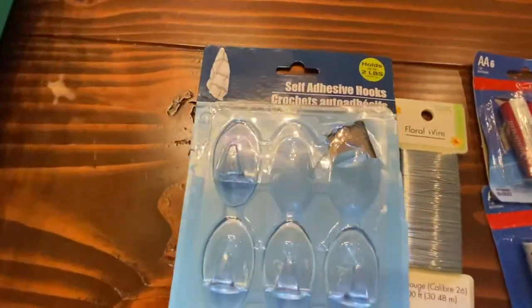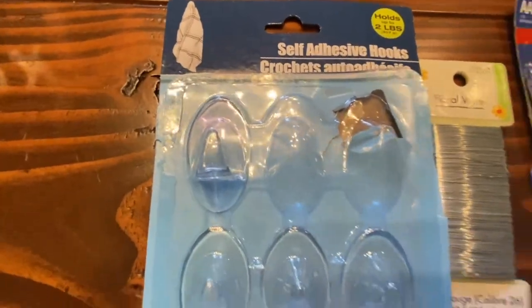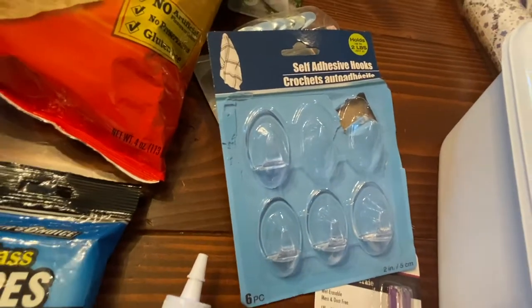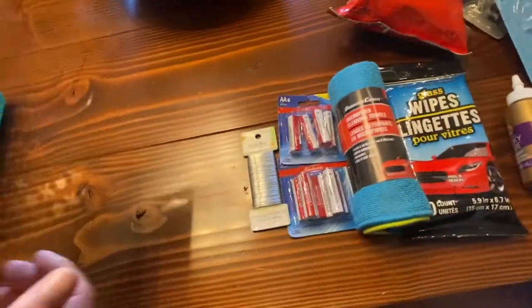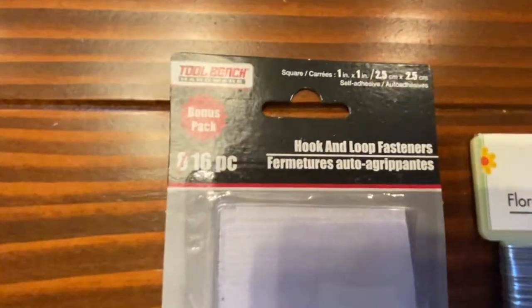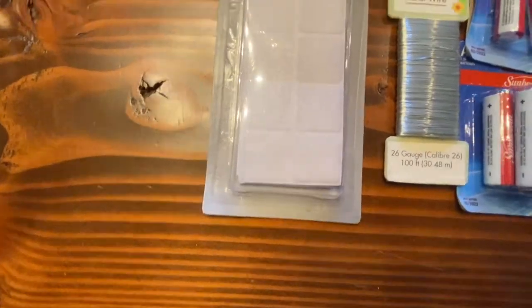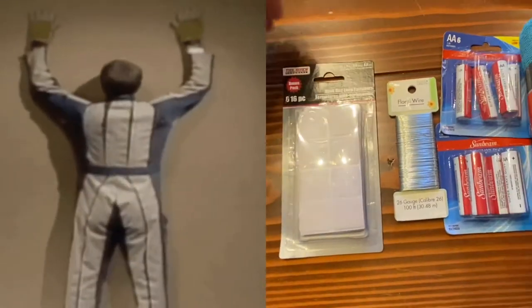I've already used some of these — self-adhesive hooks that aren't command hooks, not as nicely removable but they're clear. I put them on tile, and if I needed to remove them, it'd be easy to get the adhesive off. Also, hook and loop fasteners — what the rest of us call velcro — not eight but sixteen in a bonus pack, with myriad uses.